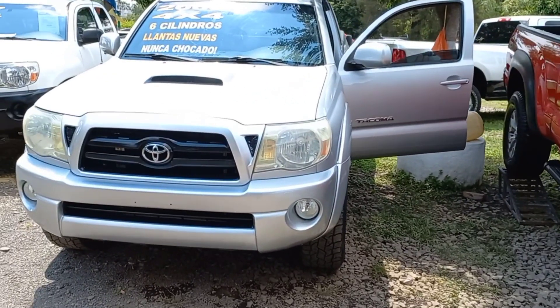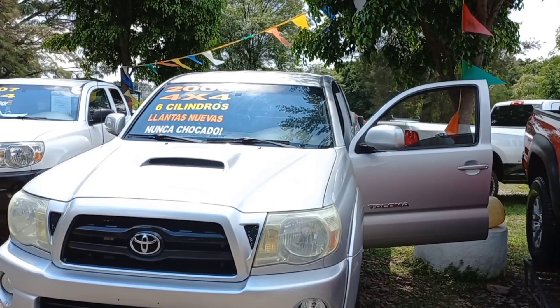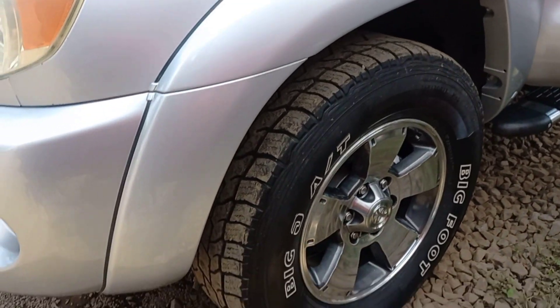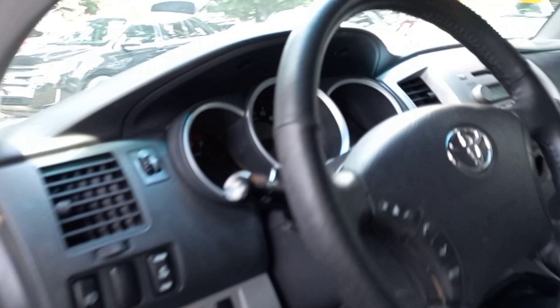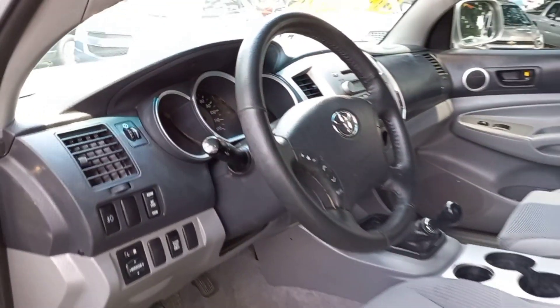Aquí está otra: 2006, 4x4, seis cilindros, llantas nuevas, nunca chocada. Vean los rines, pulidos y con ese toque ahumado que le pusieron. Me gustó, hace verla un poquito diferente. Estándar igual, pero este es de seis cilindros, 4x4.